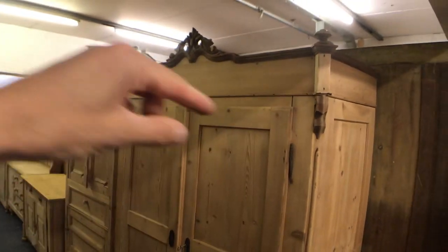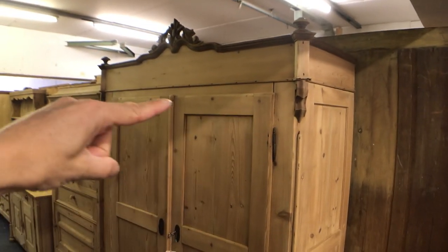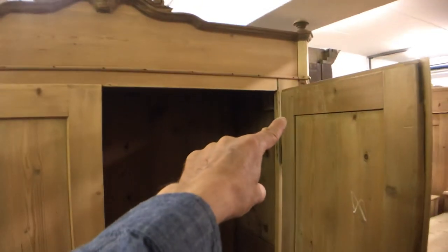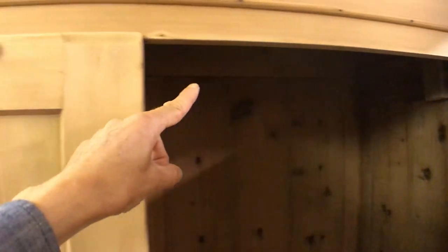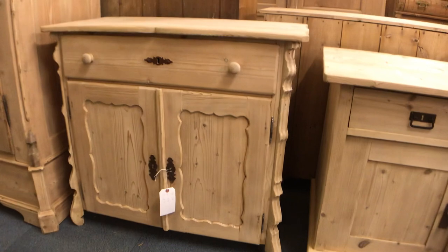Obviously with a wardrobe I'll fit a hanging rail at the top for you if you'd like one. On tall wardrobes like this we could maybe fit a shelf at the top with the hanging rail underneath — just gives you a little more use of the height. Maybe a shelf up here with a curved front so you can get in there easily. Anyway, we can talk about that.